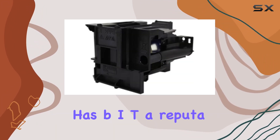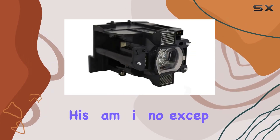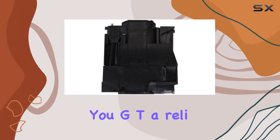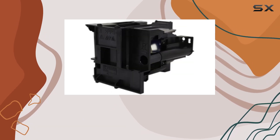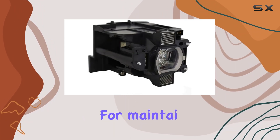Technical Precision has built a reputation for providing high-quality replacement parts, and this lamp is no exception. It's crafted to meet or exceed the original manufacturer's specifications, ensuring you get a reliable and durable product. The lamp's construction is robust, and it's designed to withstand the rigors of regular use, making it a cost-effective solution for maintaining your projector.